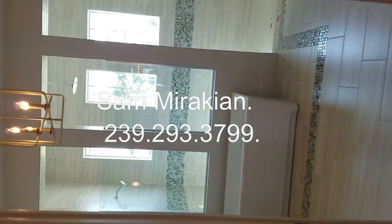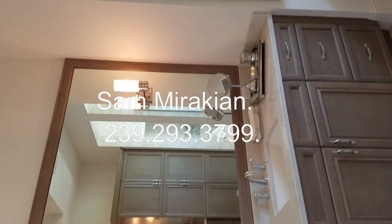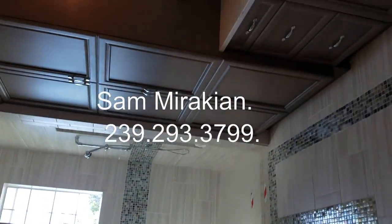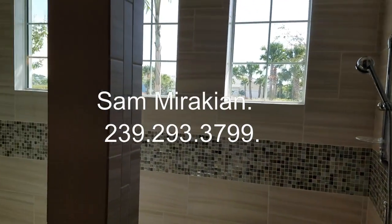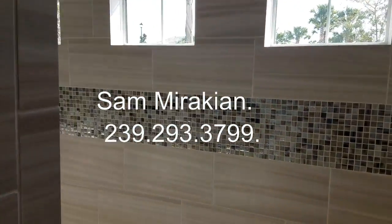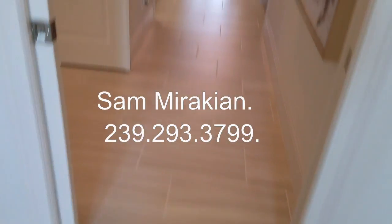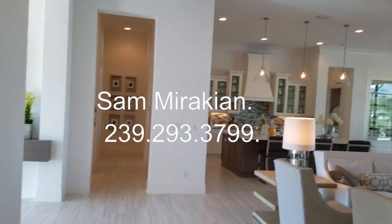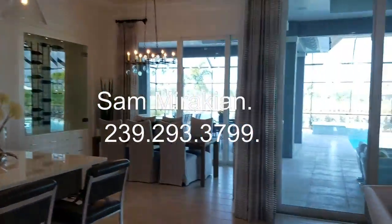Here is your master bath. Huge soak tub. Two bowl sinks. Take a look at this shower. Stock Development is a custom builder — fit and finish is just terrific.